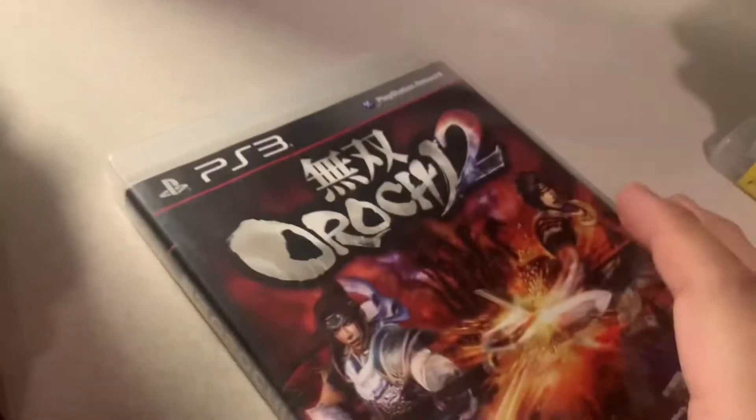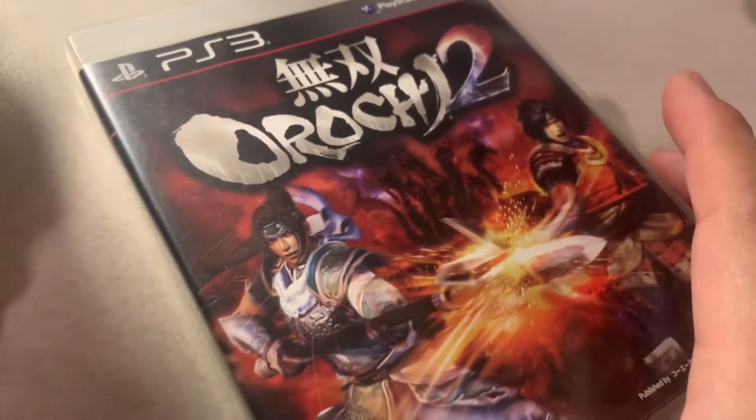Then we have a Kamen Rider game — Kamen Rider Battride War. Of course this is Japan-only. Someone nearby is really barbecuing; it smells good.